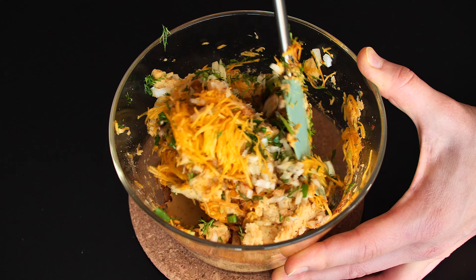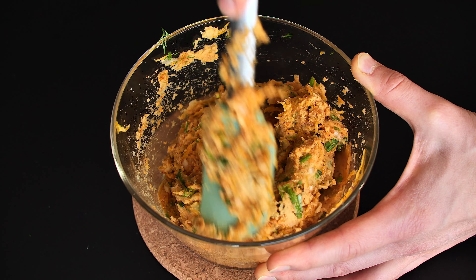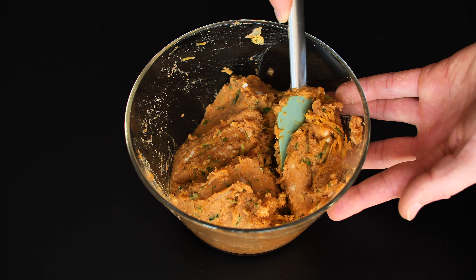Mix the ingredients thoroughly. Use flour or breadcrumbs to shape the patties.